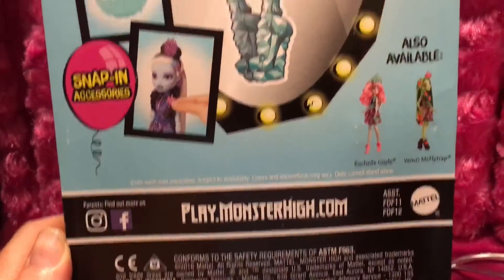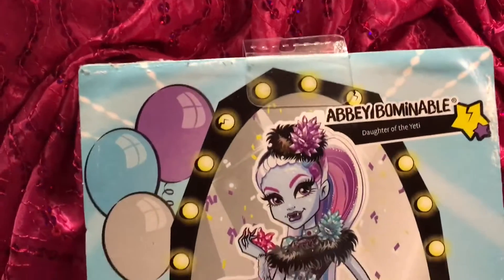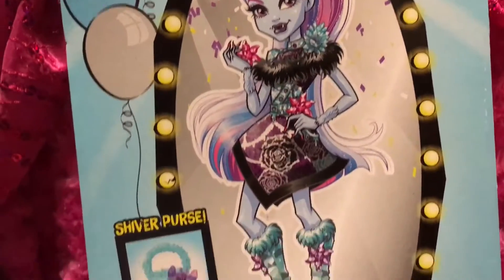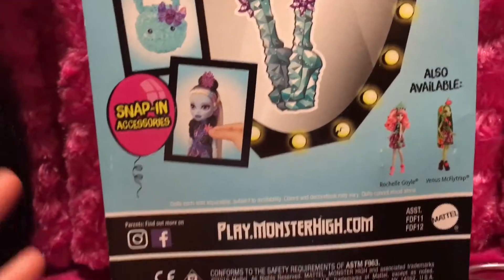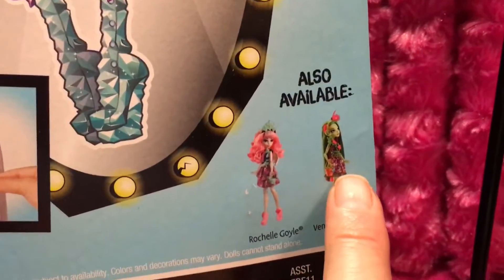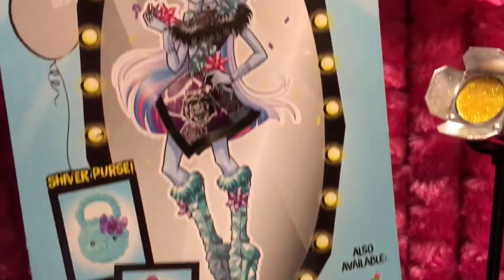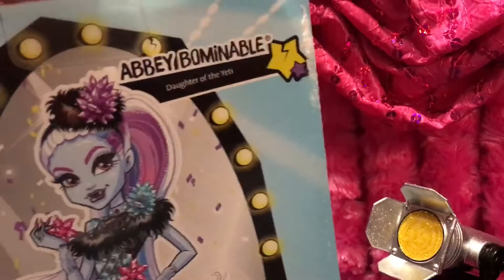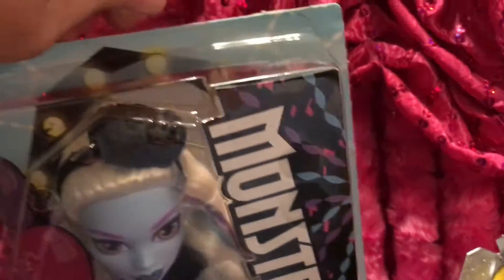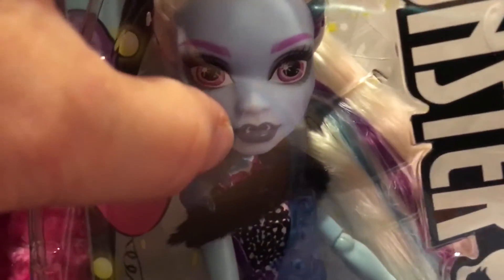Without Grace doing all the research for me, my information on upcoming dolls is really lacking these days. You can pause that if there's anything you want to see specifically. Simple box, no stand of course, and she just is what she is. And I love these blue lips right off the bat.